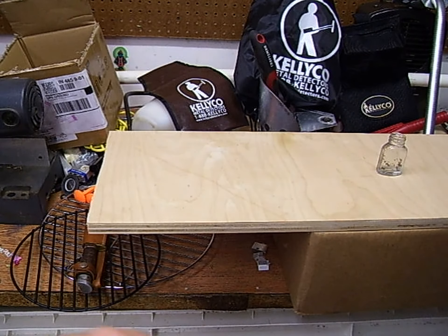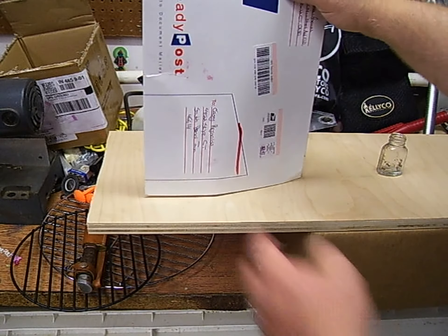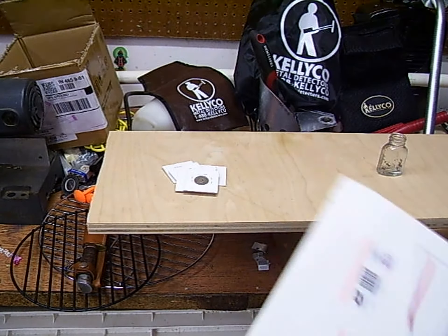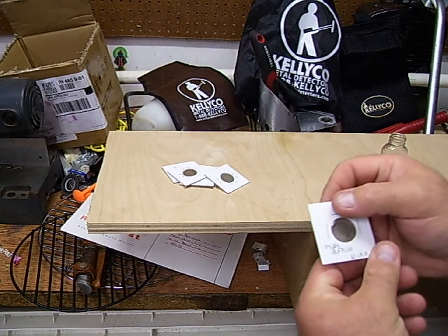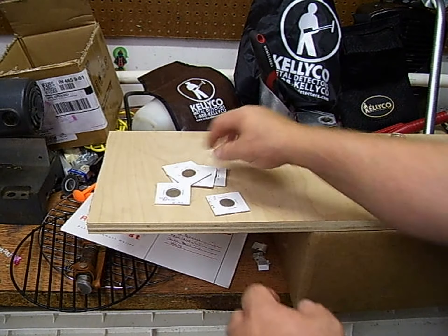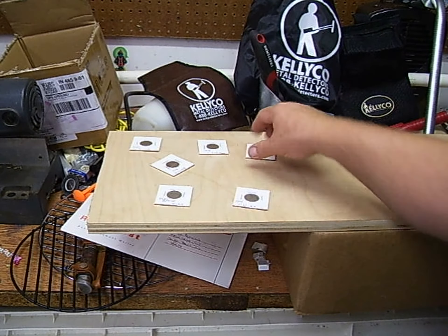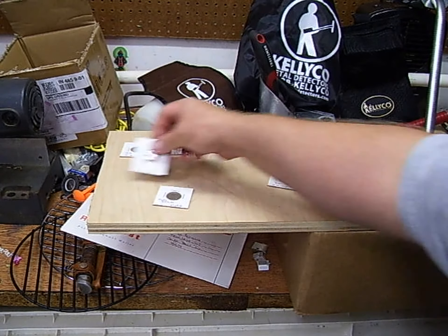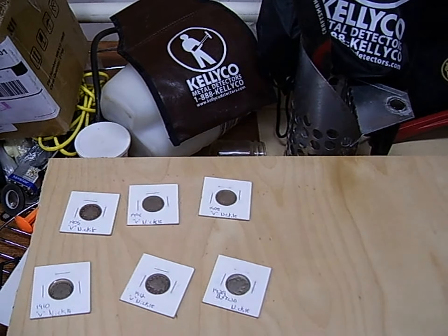We've got some mail to open here, and I'm super excited about opening it, because Metal Detecting CT is giving me some coins to help me out with my coin collecting. These are coins that I obviously don't have, and I am super stoked about them.